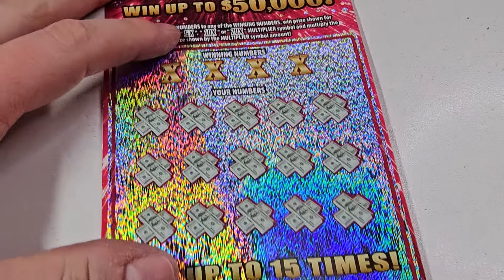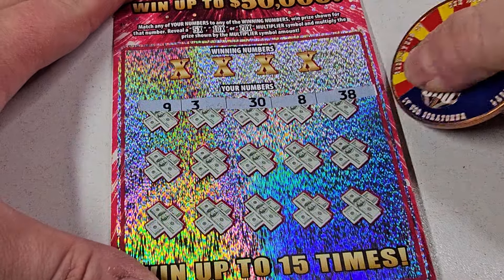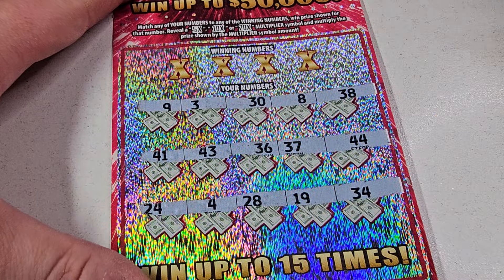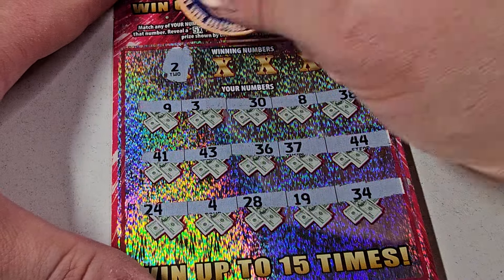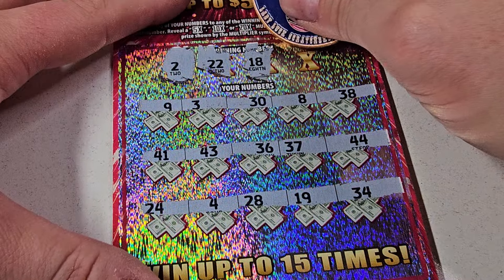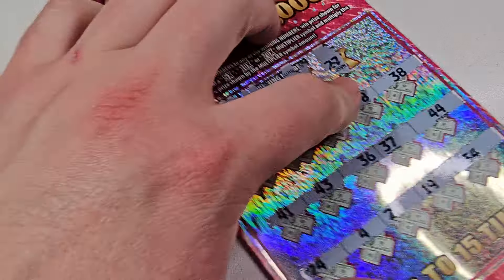Next ticket, number 26. No multipliers, no duplicate numbers. 2, 2, 2, 2 — 18 and 27. Not gonna cut it.